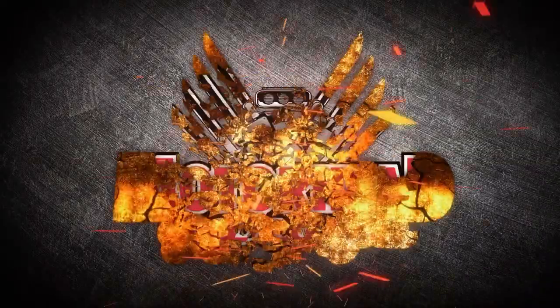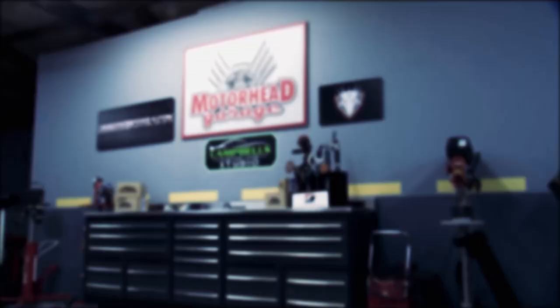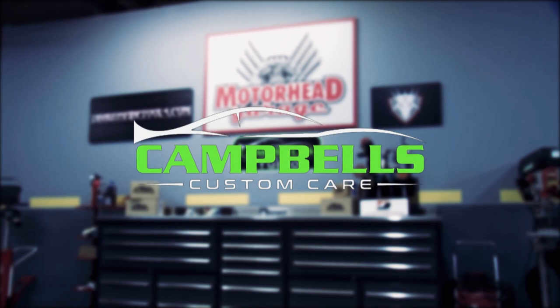Motorhead Garage presented by DragonFireTools.com is brought to you by RockAuto.com — all the parts your car will ever need — and by Campbell's Custom Care, your detail specialist. This is Motorhead Garage presented by DragonFireTools.com.